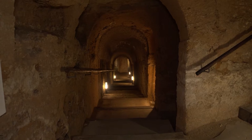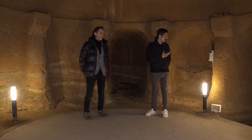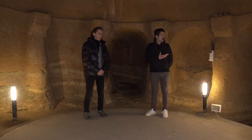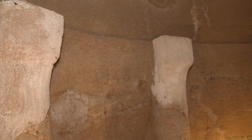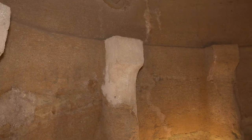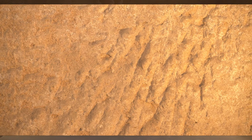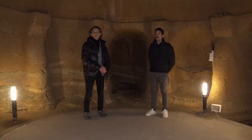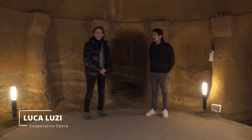Qui Luca siamo in una sorta di spazio circolare contornato da colonne, chiaramente costruito dall'uomo. Si vedono i segni dei picconi addirittura. Questo è un complesso completamente artificiale e completamente scavato dall'uomo.